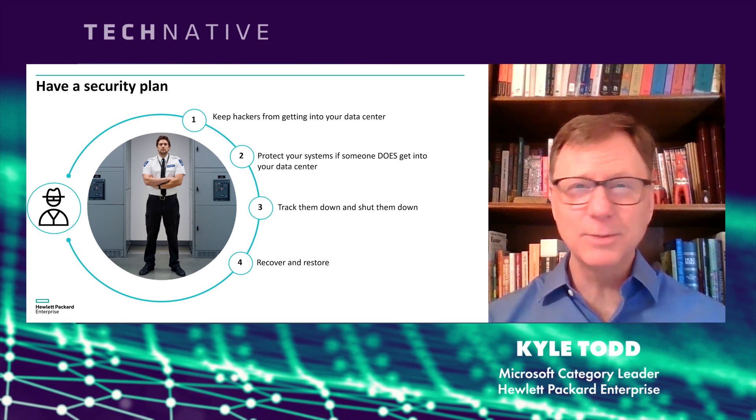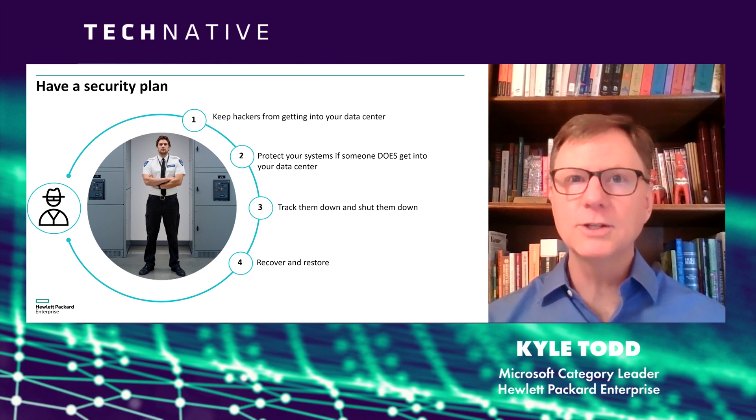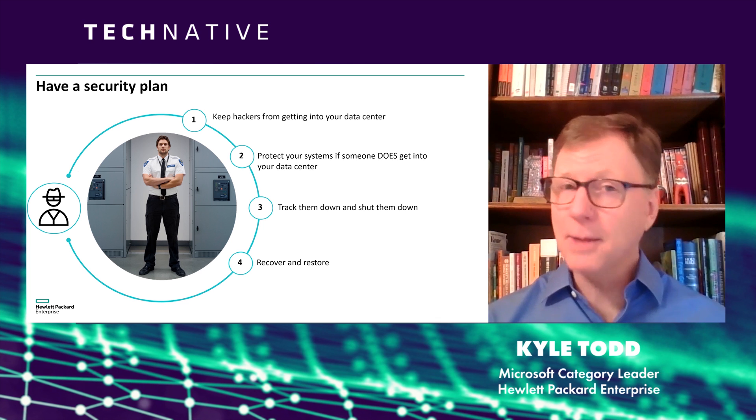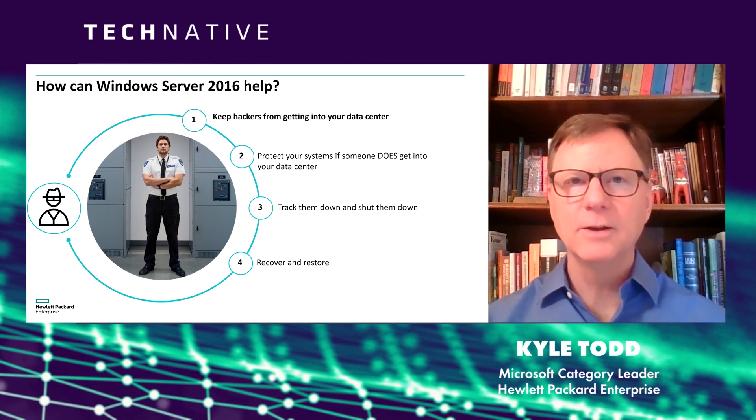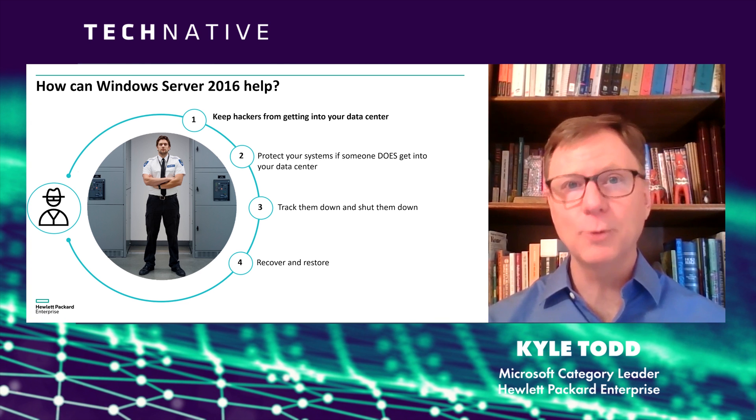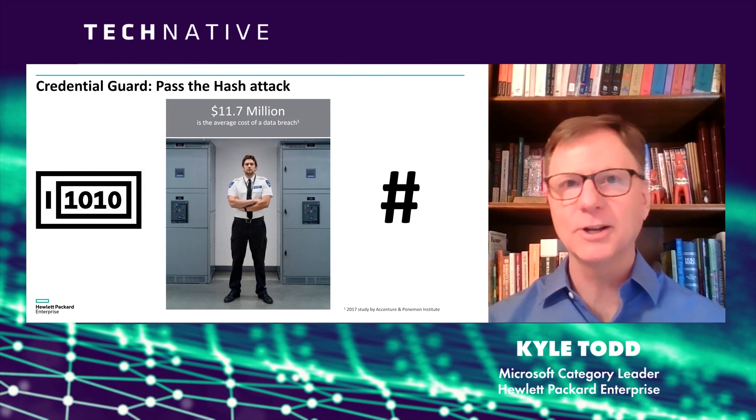You can actually get great protection simply from your operating system. Windows Server 2016 has a number of features to protect you against cybercrime. I'm going to cover just a few of them now. First on the list is Credential Guard, which was developed to help protect against the pass-the-hash attack.